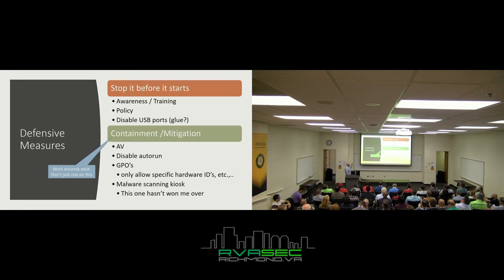For defensive measures: awareness and training is your best defense. Have a policy that sets expectations — I can't tell an employee they did something wrong when I haven't told them what I want them to do. If you come across a USB or something malicious, here's what you should do. You can also disable USB ports — I've seen people put glue in them or electronically disable them using solutions like Sophos. Maybe only do this on high-critical machines. Having AV, disabling autorun, using GPOs to allow specific hardware IDs are all good, but there are workarounds to all of these — don't rely solely on them.